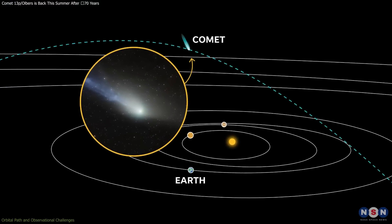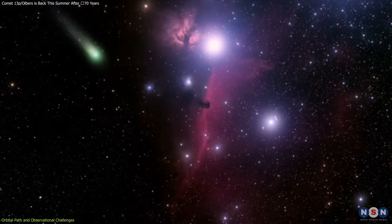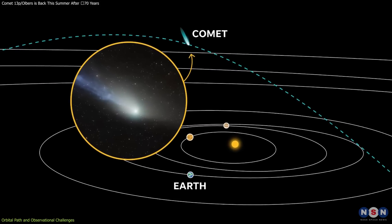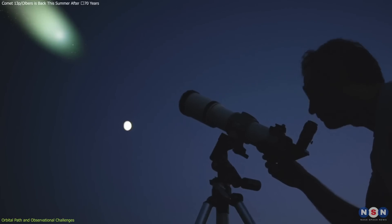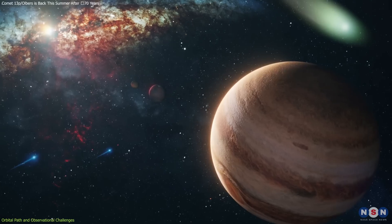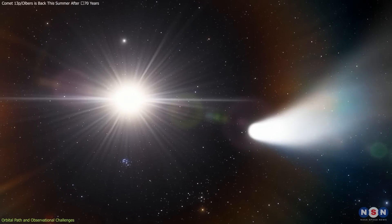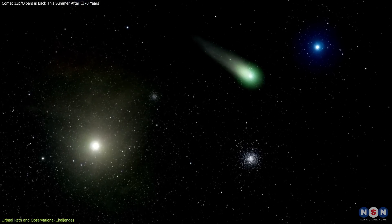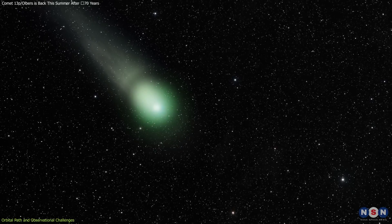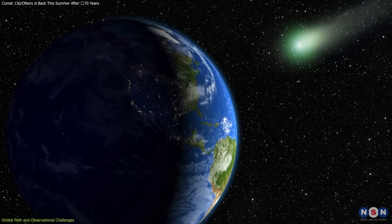The comet's orbit is highly elliptical. At its closest, it passes just outside Jupiter's orbit, and at its farthest, it reaches nearly halfway to the next nearest star. The orbital dynamics of this comet are influenced by gravitational interactions with the planets, primarily Jupiter. These interactions can alter the comet's path slightly with each orbit, making accurate long-term predictions challenging. Additionally, as the comet passes close to the Sun, it experiences gravitational tugging that can lead to outgassing events, causing sudden brightening or even fragmentation.